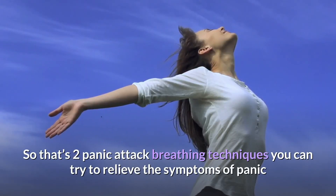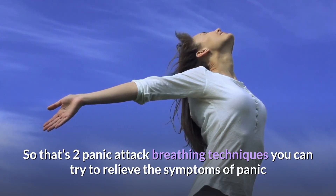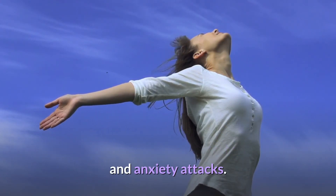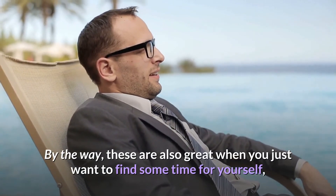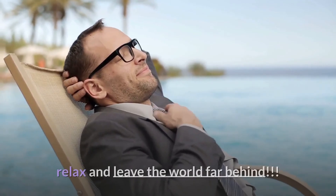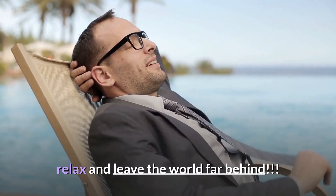So that's two panic attack breathing techniques that you can try to relieve the symptoms of panic and anxiety attacks. By the way, these are also great when you just want to find some time for yourself — relax and leave the world far, far behind.